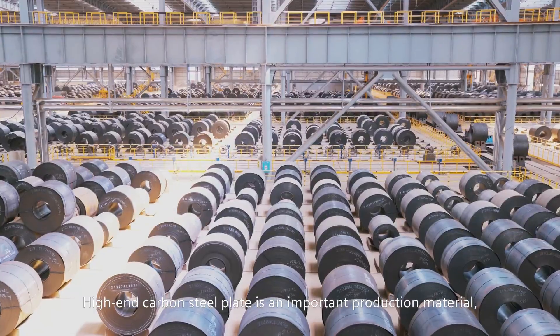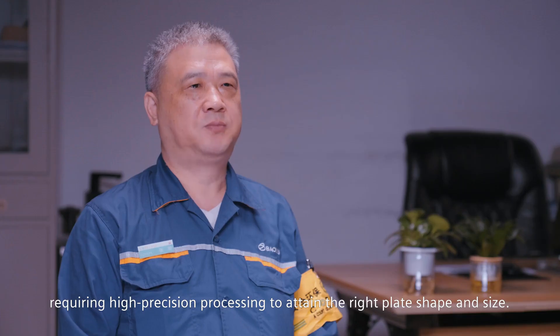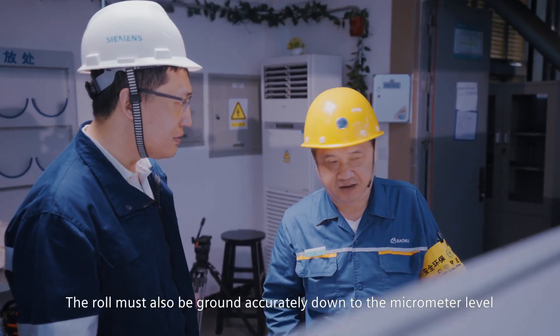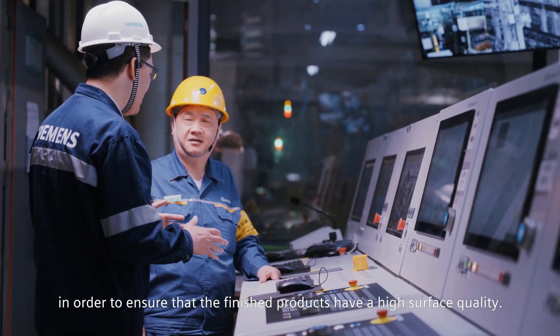High-end carbon steel plate is an important production material, requiring high-precision processing to attain the right plate shape and size. The roll must also be ground accurately down to the micrometer level in order to ensure that the finished products have high surface quality.